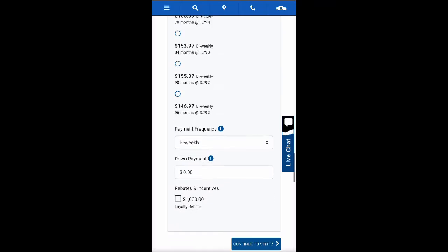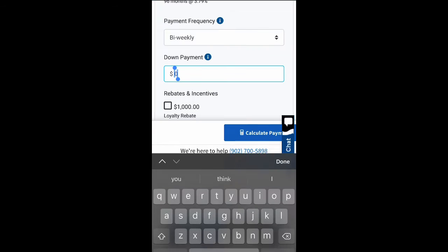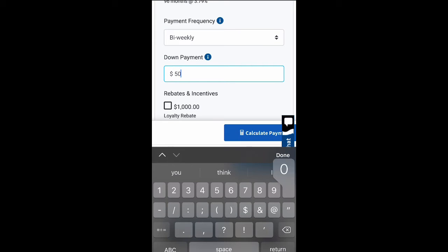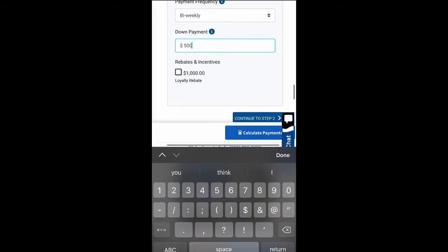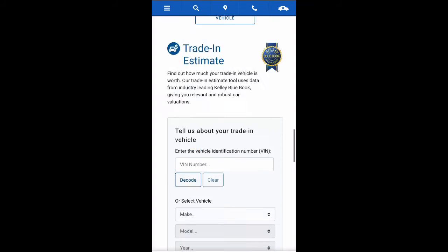Once you make your selection, select your payment frequency by choosing weekly, bi-weekly, or monthly. If you plan on making a down payment, put the amount in the down payment box. If you or somebody in your household is currently driving a Hyundai, go ahead and check off that loyalty rebate.